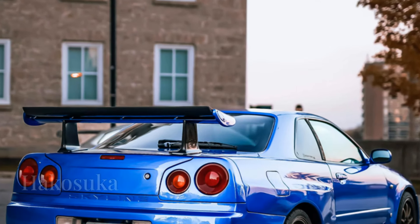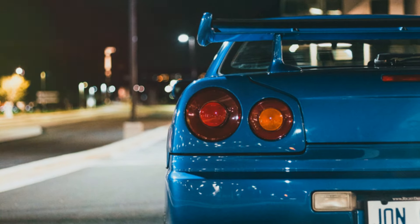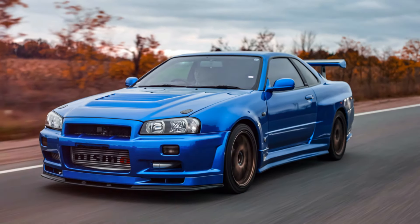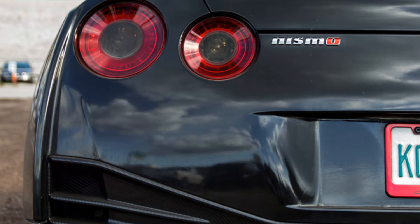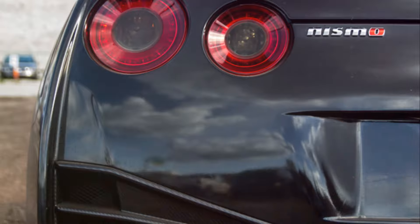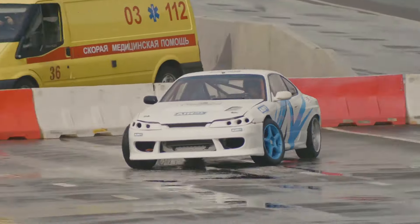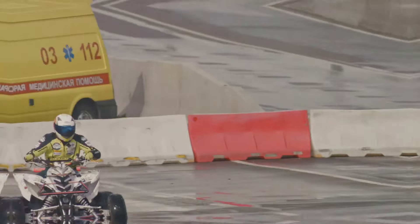The performance legacy of the GT-R began in 1969 with the introduction of the Skyline GT-R, known as the KPGC-10 or Hakusuka. Powered by a 2.0-litre inline-six engine producing 160 horsepower, the Hakusuka dominated Japanese touring car racing, earning 50 victories in just three years.